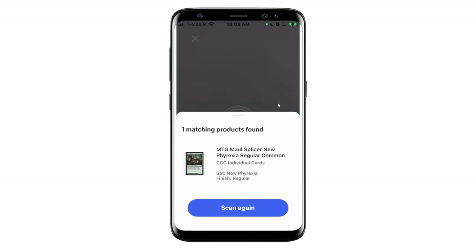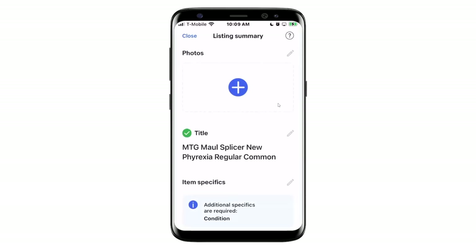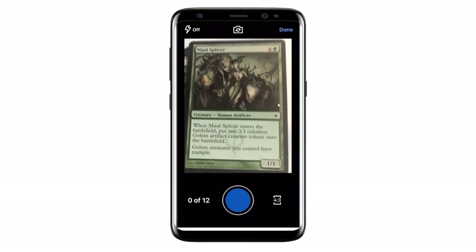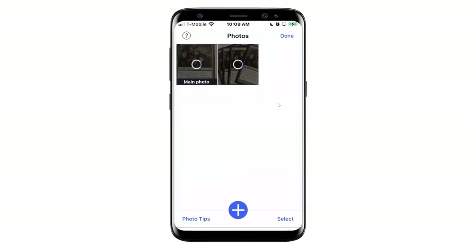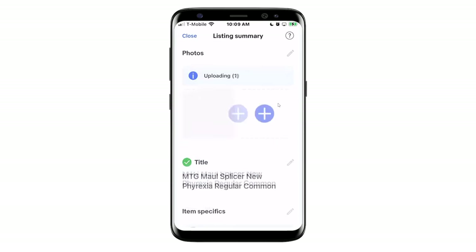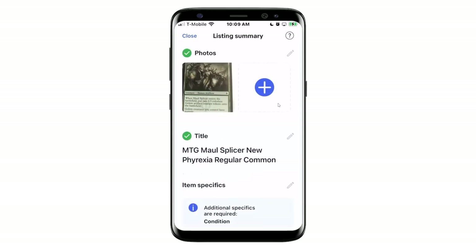That is the right card, so I'm going to accept it and it's going to take me into the listing flow. Now what I'm seeing is it wants photos — on eBay we always want actual photos of the item, so it's going to trigger a photo phase. My camera comes up, I take a picture — I'm actually going to take a picture of all four. I hit done, and the photos start loading up, and now I'm in the listing summary. Here come the photos — seems a little bit lagged with the screen share, but that's okay.